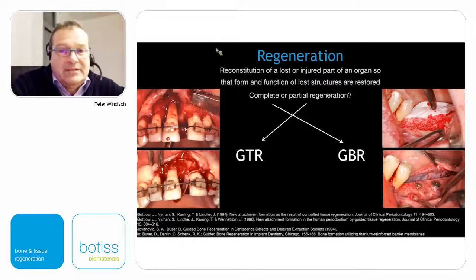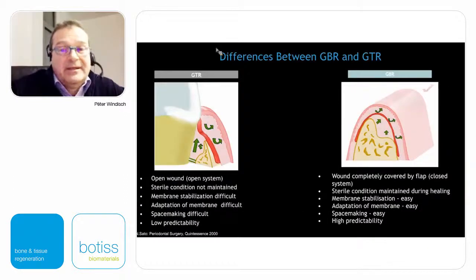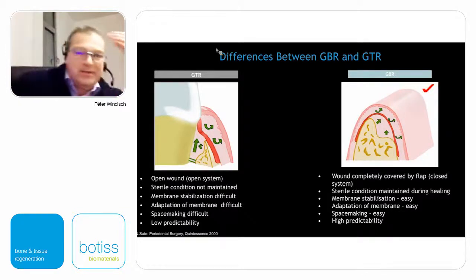Regeneration means a reconstitution of a lost or injured part of an organ so that form and function of the lost structures are restored. Can we achieve complete or only partial regeneration today? We are absolutely aware that by guided tissue regeneration we can have only partial regeneration, while for GBR cases — guided bone regeneration — we can have complete regeneration.